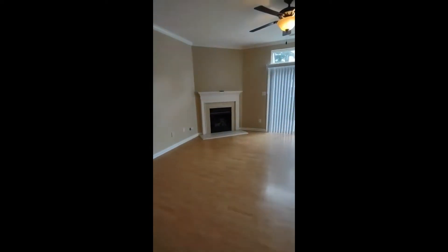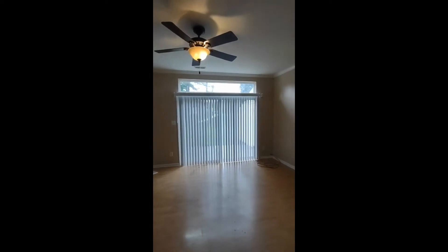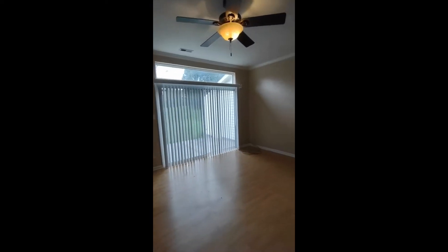Straight ahead is our living room area. Our living room area features wood flooring, gas fireplace, ceiling fan, and door back to the patio area.